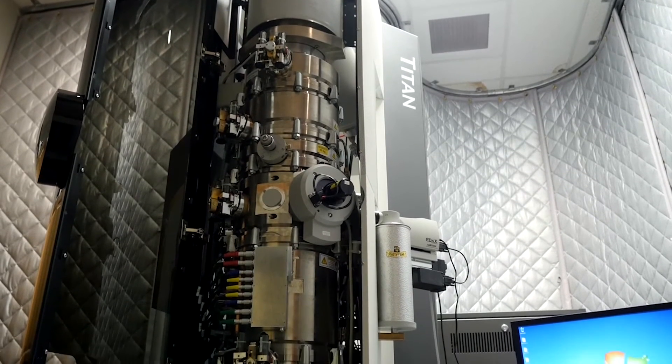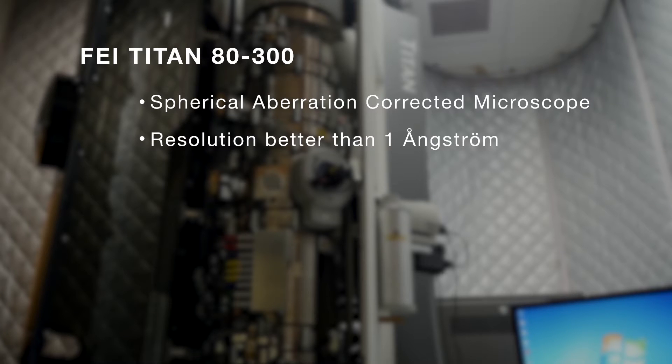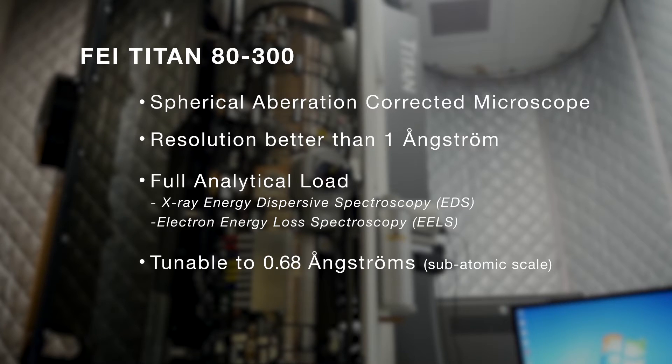The Materials Characterization Facility has three TEMs. Our premier microscope is a Titan 8300, which is an aberration-corrected microscope with a resolution better than 1 angstrom. It has a full analytical load on it with X-ray and electron energy loss. The best resolution we are able to tune is 0.68 angstroms.